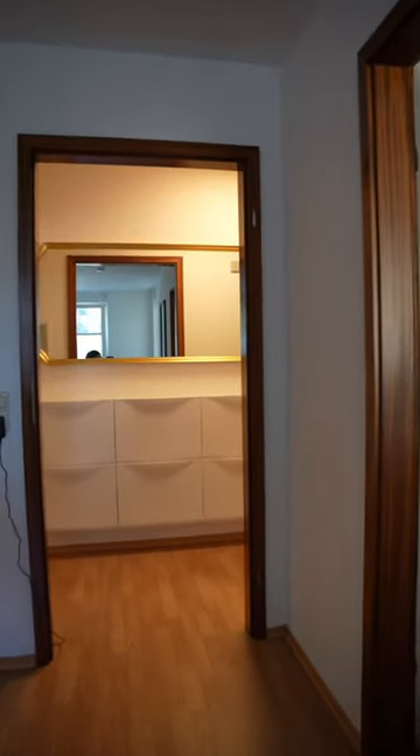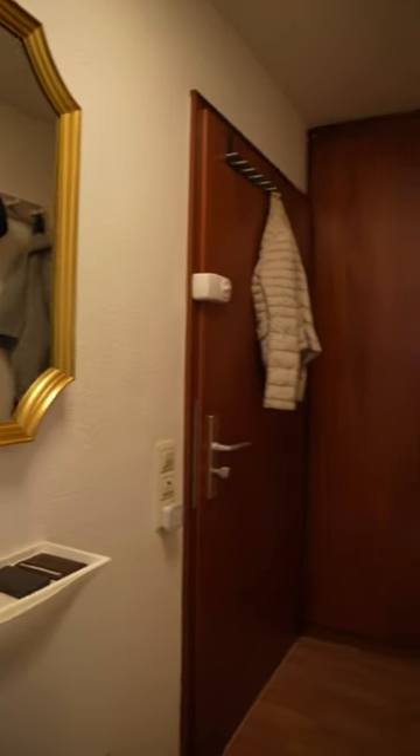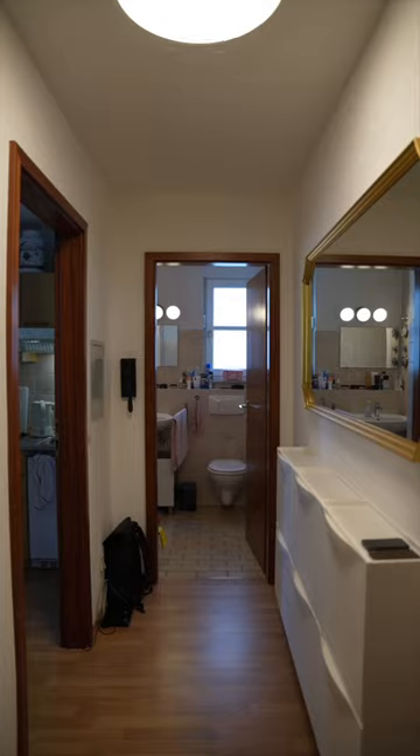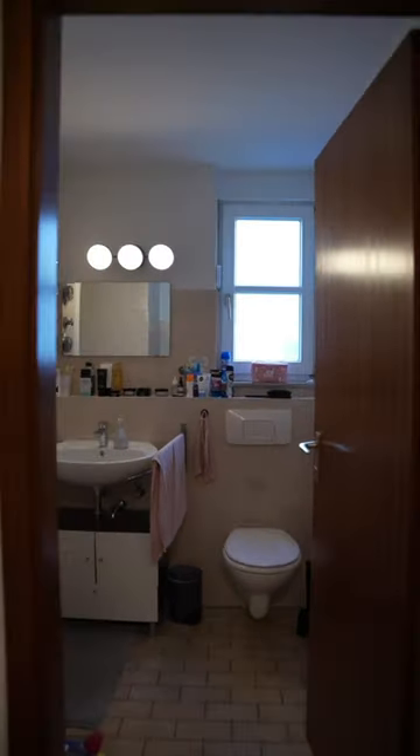And then we also get to the entrance area. I have some extra storage space behind the entrance door, which is honestly really useful. And then on the other side, you get to my bathroom, which isn't super big, but it's definitely enough for just one person living here.